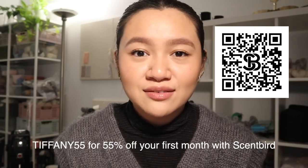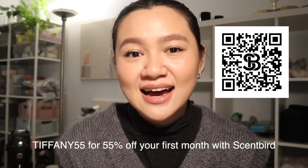I have a code for you guys — it's Tiffany55. You can get 55% off your first month at Scentbird, which is only $8 for your first month. Thank you so much Scentbird, and let's get on with the video. Grab a cup of tea and let's get started.